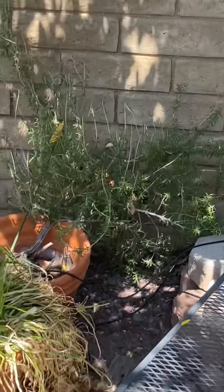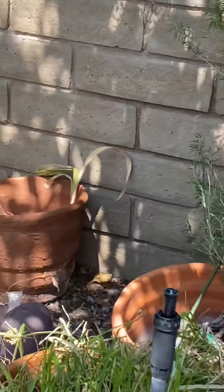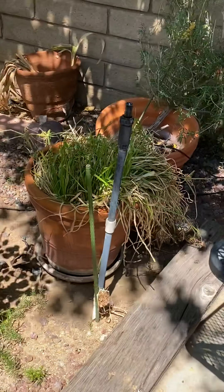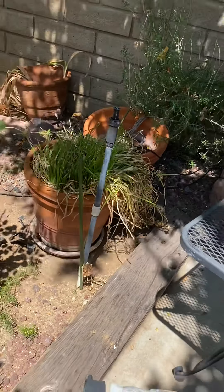Some rosemary kind of getting wild. Some dead plant over there that you need to take care of ASAP. Another plant you also need to take care of pretty ASAP.